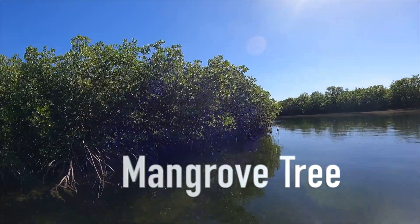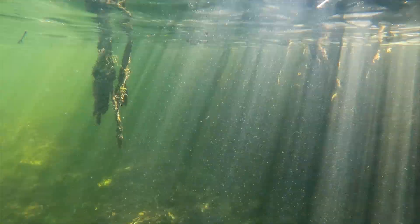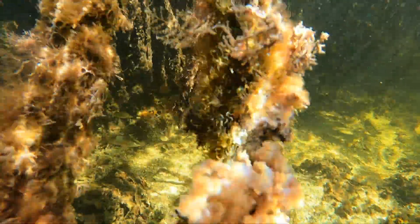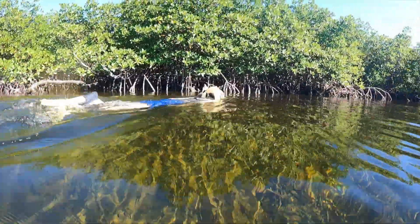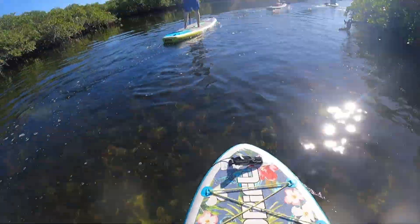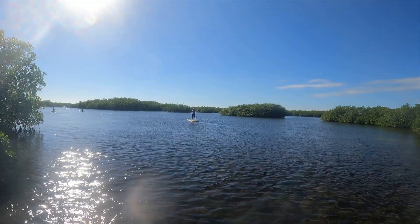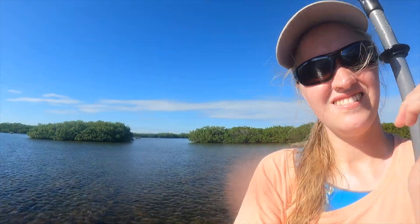Another keystone species found in Biscayne is the mangrove tree. Mangroves are tropical trees that are incredibly important to their environments. These trees are actually able to filter out salt from the ocean water.